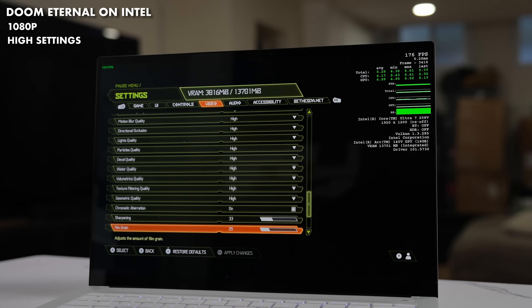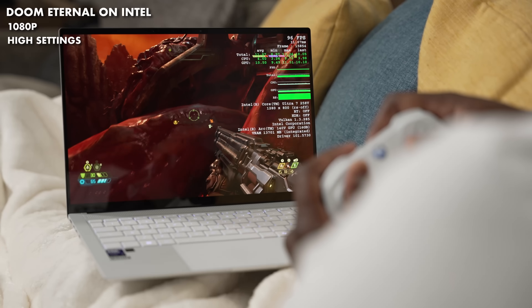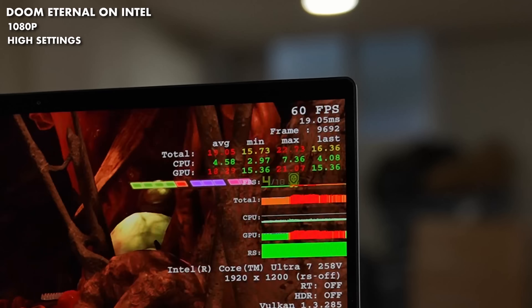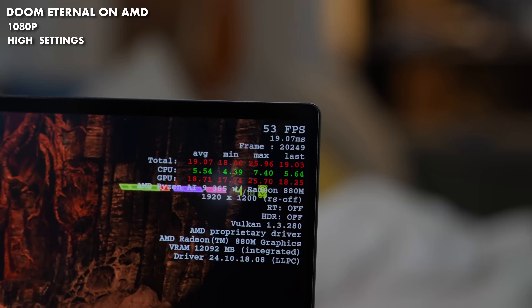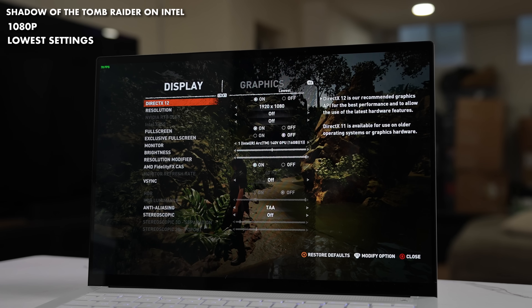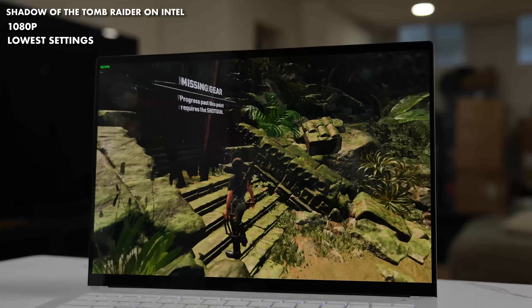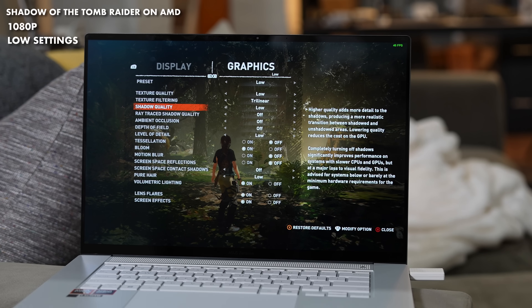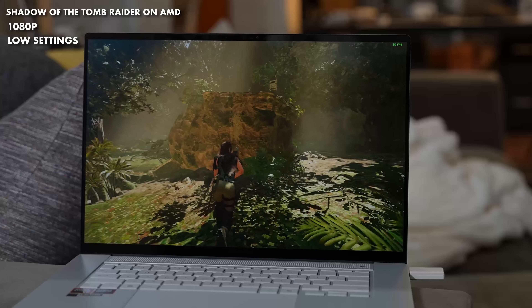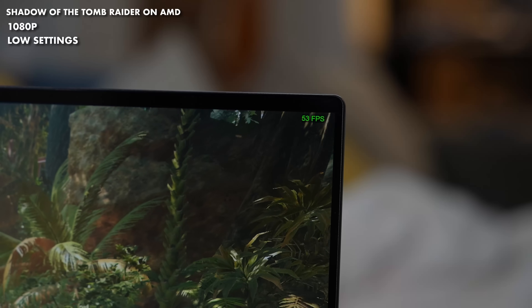Moving over to Doom Eternal, the Intel chipset was able to play at medium settings getting between 45 to 75 frames per second — similar to AMD, and both actually play quite similar. With Shadow of the Tomb Raider, the Intel was set at lower settings and played at 1080p, getting between 66 up to 75 frames per second, while the AMD chipset was played at the low setting — a higher setting — and achieved the same frame rate. So AMD handled that well. Games will have the same kind of back and forth with performance, but both devices are very similar in terms of gameplay.